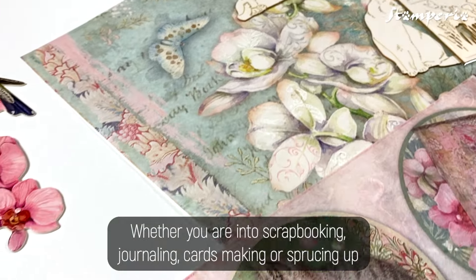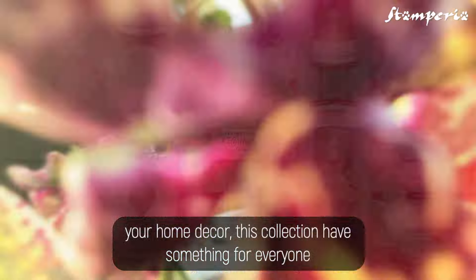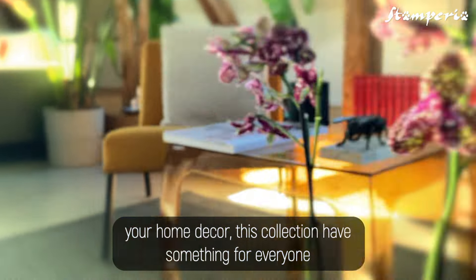Whether you are into scrapbooking, journaling, card-making, or sprucing up your home decor, this collection has something for everyone.